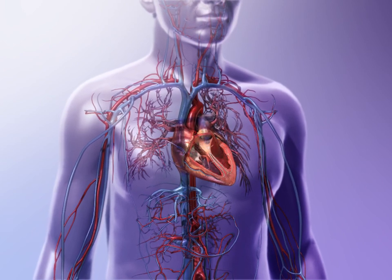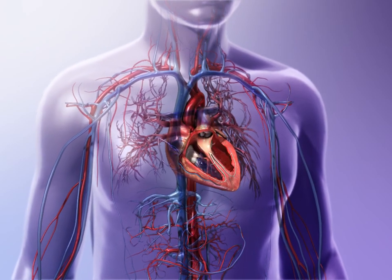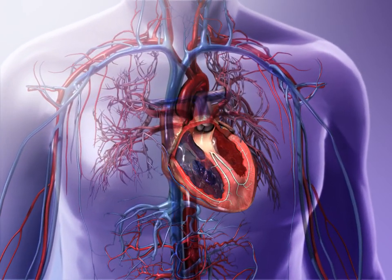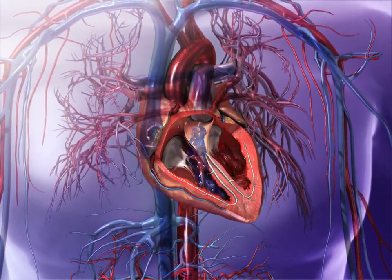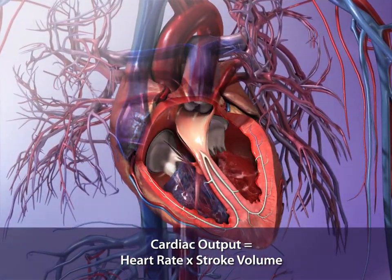With each contraction of the ventricles, blood is pumped out of the heart. Stroke volume is the amount of blood a ventricle pumps out in one contraction. Cardiac output is the volume of blood that each ventricle ejects every minute. To find the cardiac output volume, multiply the number of heartbeats in one minute by the stroke volume.